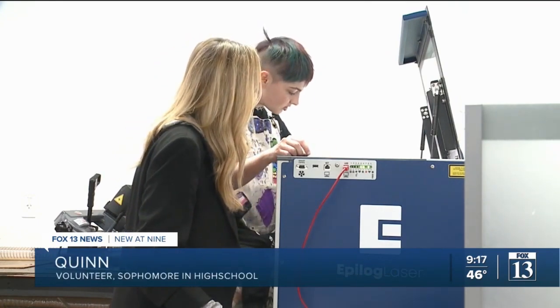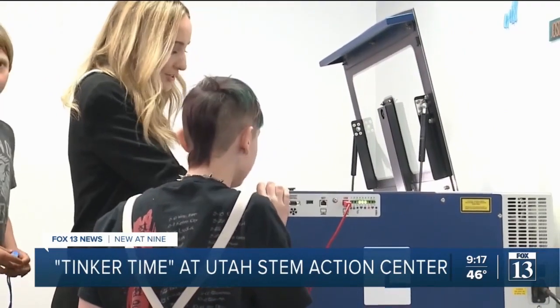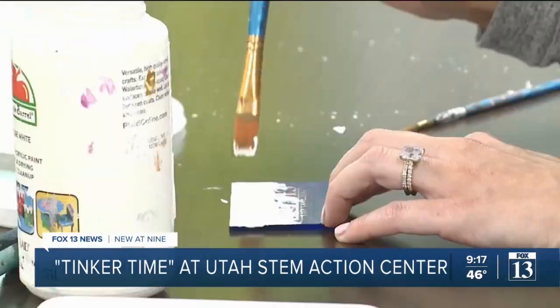Quinn, a sophomore in high school, walked me through the laser cutter process — taking the whole piece out, wiping it down with some alcohol, and finishing the cut. It's a hands-on demonstration of what participants learn to do here at the makerspace.